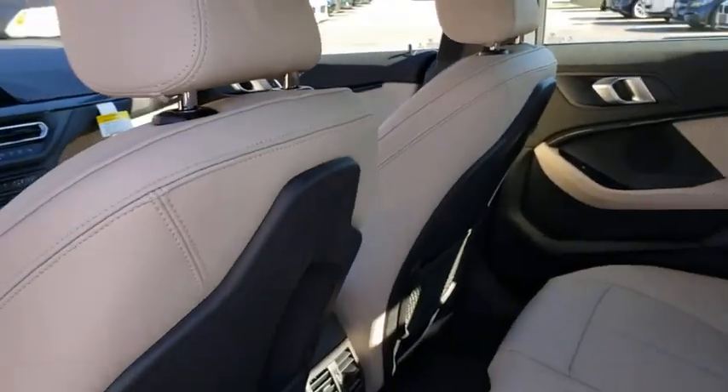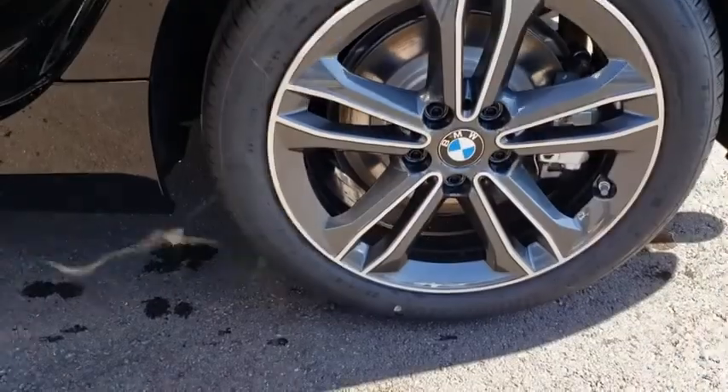Leather-wrapped steering wheel, Bluetooth, power steering, adjustable steering wheel, keyless start, auto-dimming rearview mirror, floor mats, aluminum wheels.